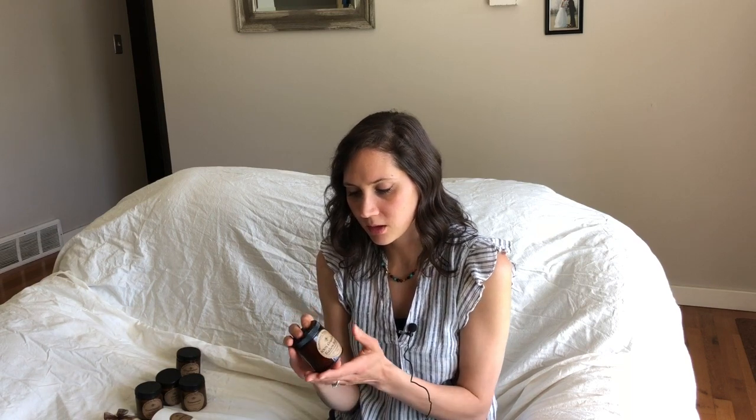A lot of people like it for eczema. I use it for diaper rash. Believe it or not, it's amazing also as a moisturizing face cream. It's really great. That is one of my most popular things.